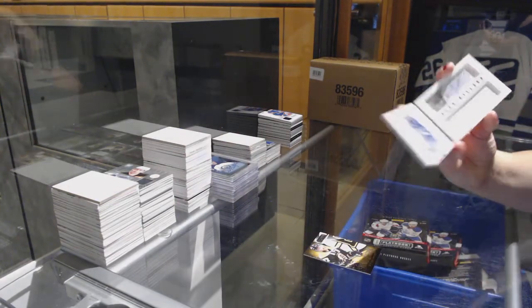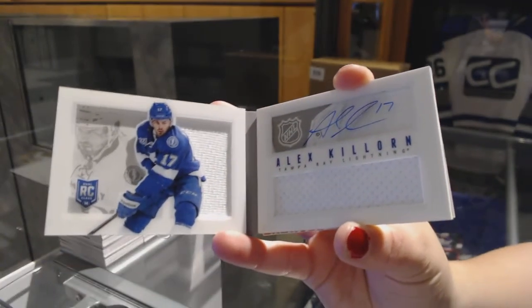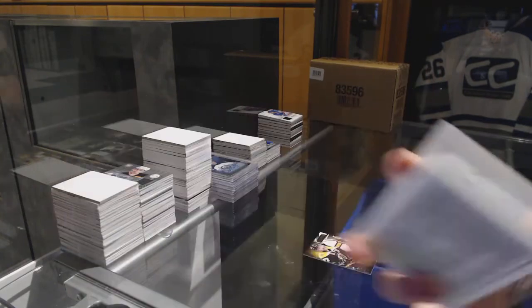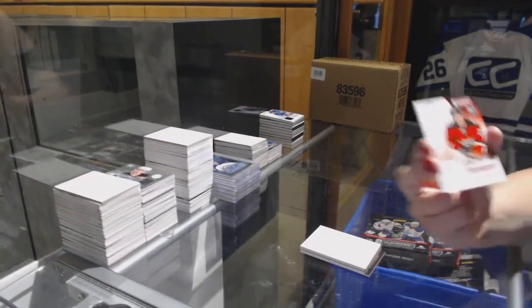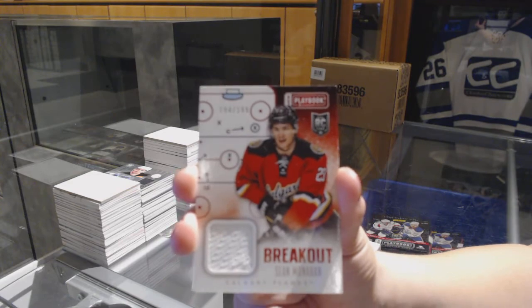Number to 199, rookie jersey auto booklet for the Tampa Bay Lightning, Alex Korn. And we finish off with a rookie breakout jersey, number to 199, Sean Monaghan, for the Calgary Flames.